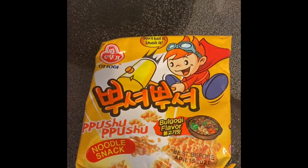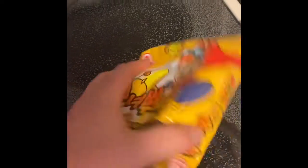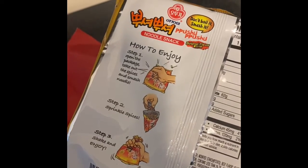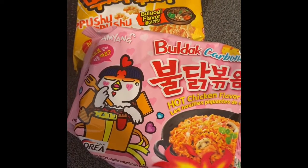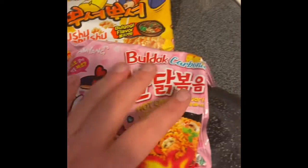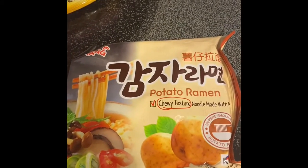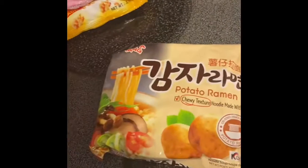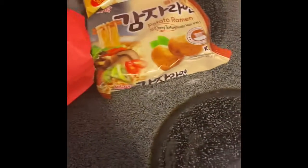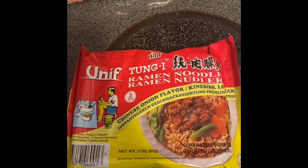Is that Bagoji flavor? 'Don't boil it, smash it.' I don't know what that's supposed to taste like. Hot chicken — mmm, alright. Potato ramen, chewy texture noodle made with potato, alright.